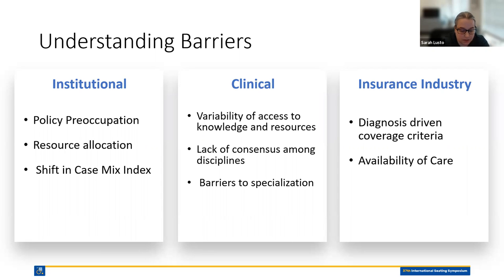At the insurance industry level, we're all familiar with the barriers due to the detrimental impacts of diagnosis-specific coverage criteria for wheelchair cushions. This also affects the availability of care reimbursement, insurance coverage for services, along with continuity of care and improved patient-provider relationships.